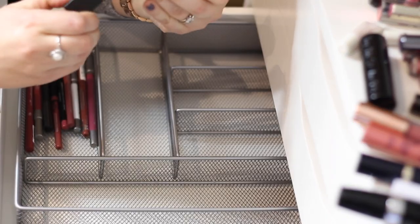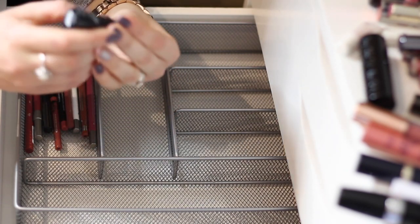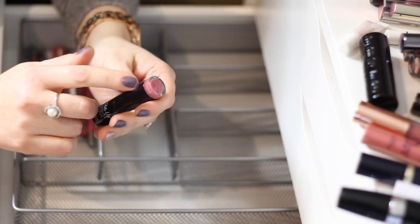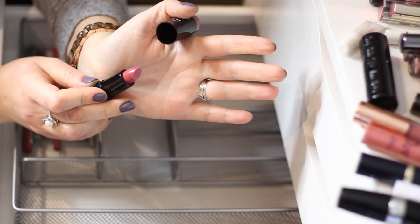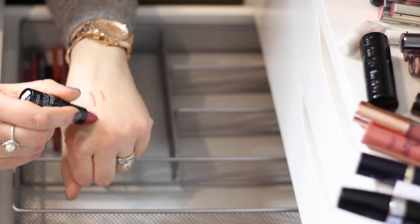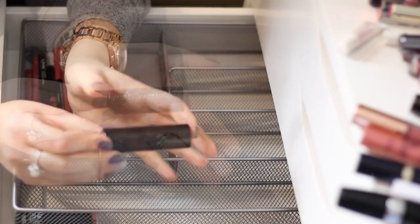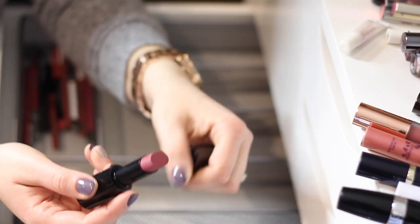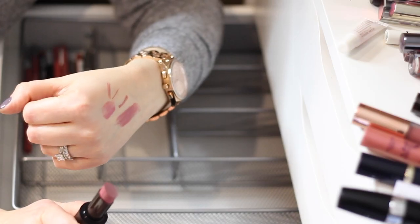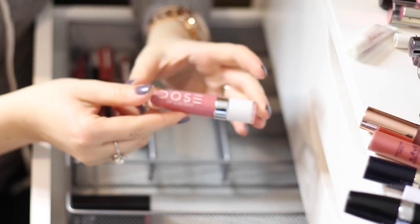Let's talk about some products I know I'm going to keep — like this NYX Pin-Up Pout in 'Almost Famous.' I really like when lipsticks show the shade on the packaging so it's easy to find what you want. I already swatched it and really like it, so we're keeping that. This NARS in 'Salty Mode' is pretty new to my collection, I got it from Nordstrom Rack — gorgeous shade, definitely keeping this. You're going to see the pattern of shades I'm keeping.